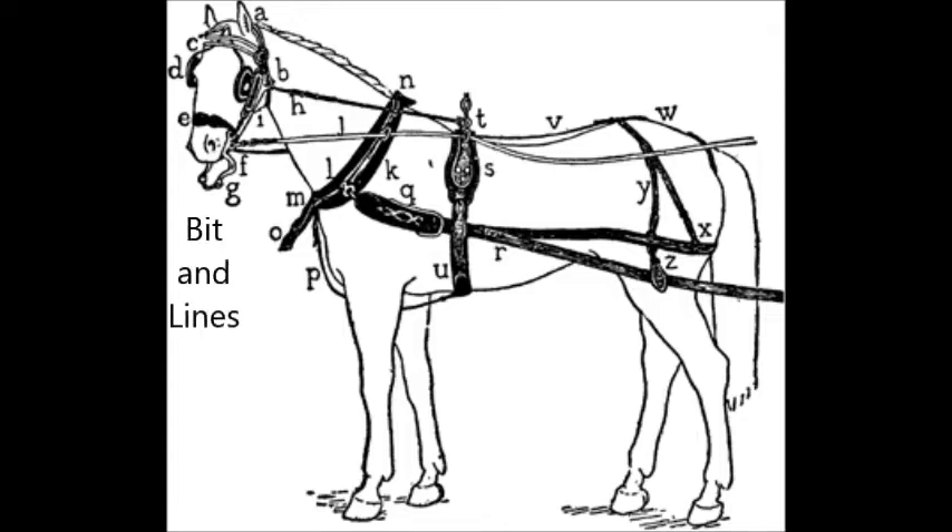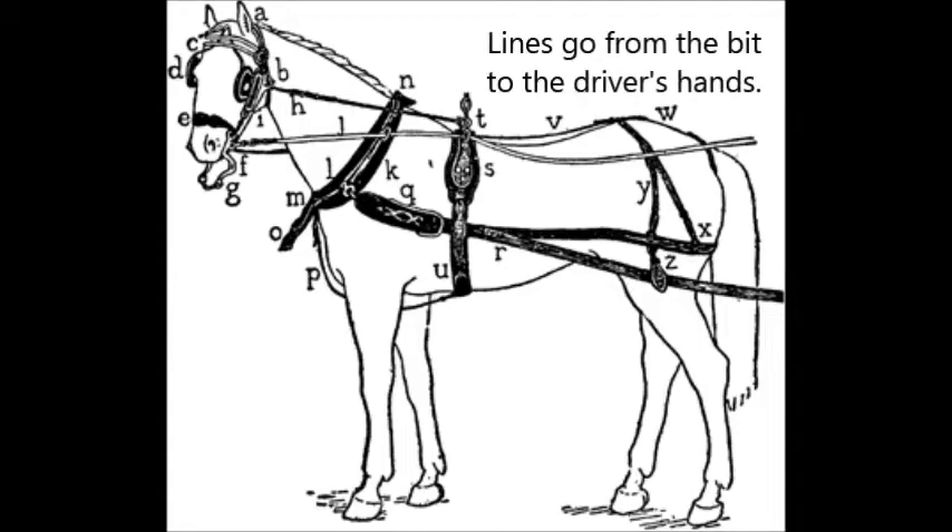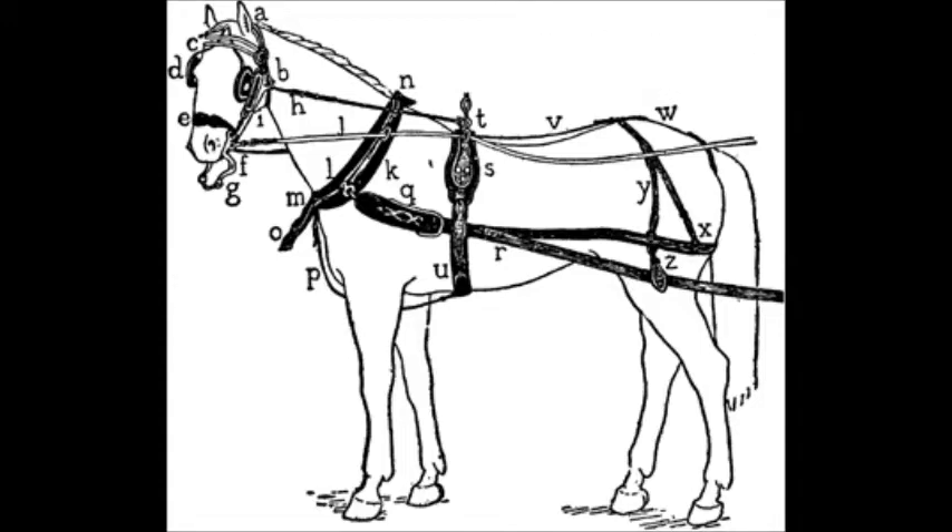The bridle also has a bit, and the reins on a harness are often called lines. Of course, they're a lot longer than the reins you would normally use while riding. If you've read Black Beauty, you know about the check rein, which in the 19th century was used to hold the horse's head abnormally high and sometimes hurt the horses, but the check rein doesn't have to be adjusted this high. This is a side check in this illustration.